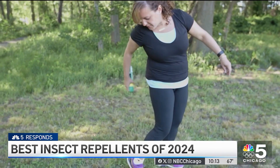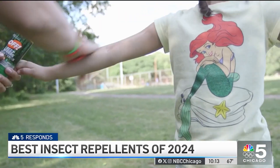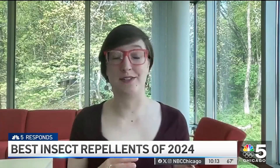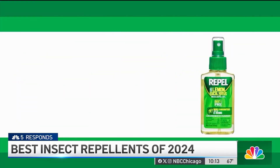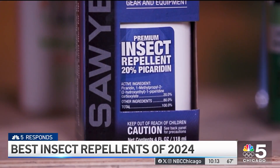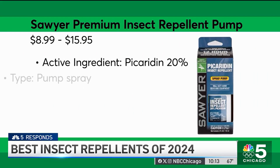If you're concerned about using DEET, consider this: CR's ratings include over 50 repellents and more than 20 recommended ones, so it should be easy to find a way to beat the bugs that's right for you. CR found products with 30% oil of lemon eucalyptus as good alternatives, like Repel Lemon Eucalyptus Insect Repellent Pump. CR's ratings also have a few high scorers that contain 20% picaridin, like Sawyer Premium Insect Repellent Pump.